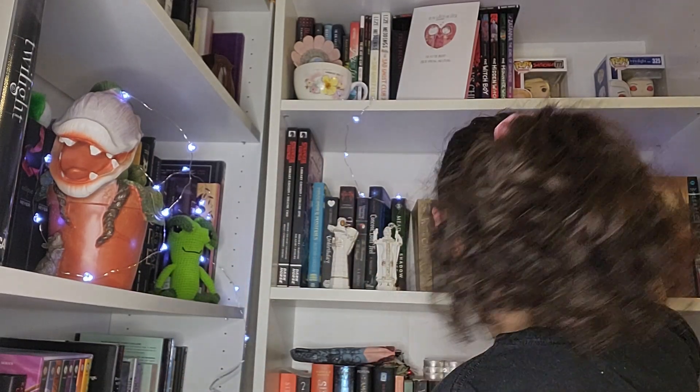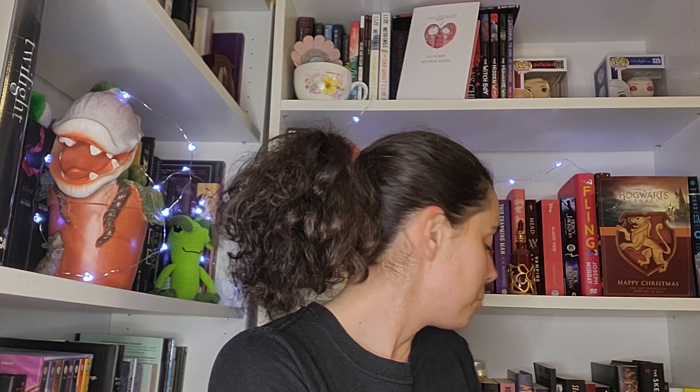Hi everyone, welcome back to my channel, or welcome if you are new here. My name is Jessica, and today is day eight of Veda — eight days straight. I am impressed with myself.